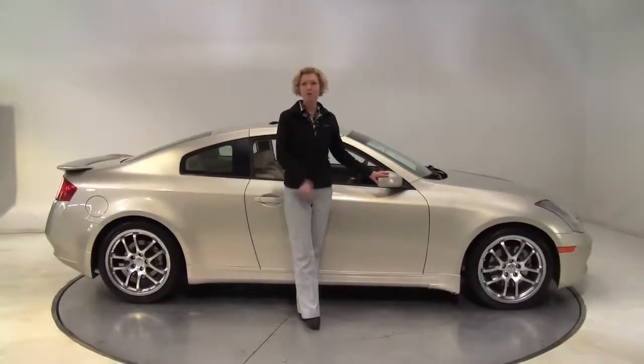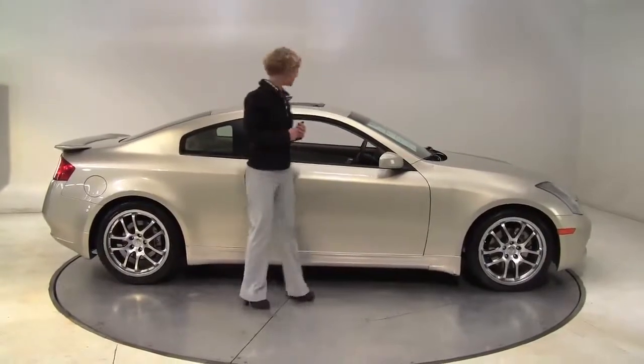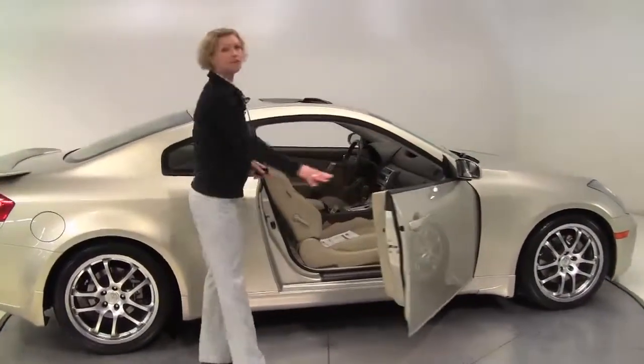Hello there, wise buyers. This is Erin coming to you once again from Feldman Nissan, Bloomington, Minnesota. I love this car, folks. This, my friends, is a 2005 Infiniti G35.